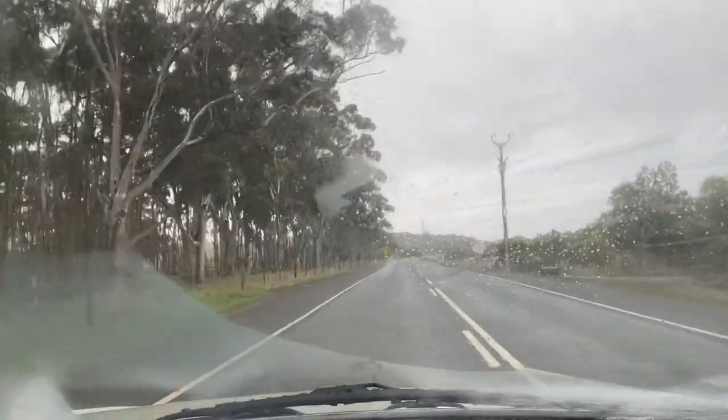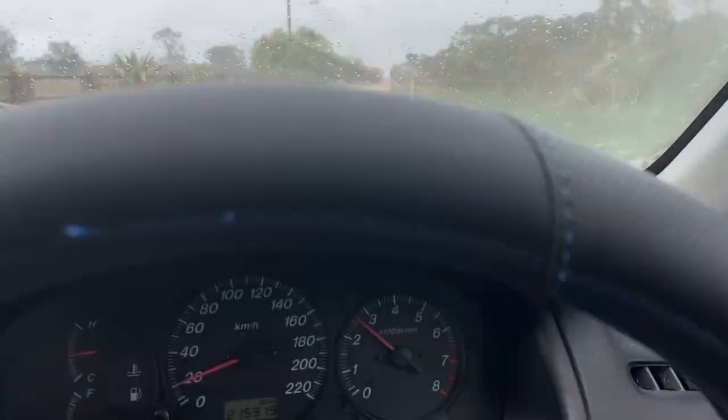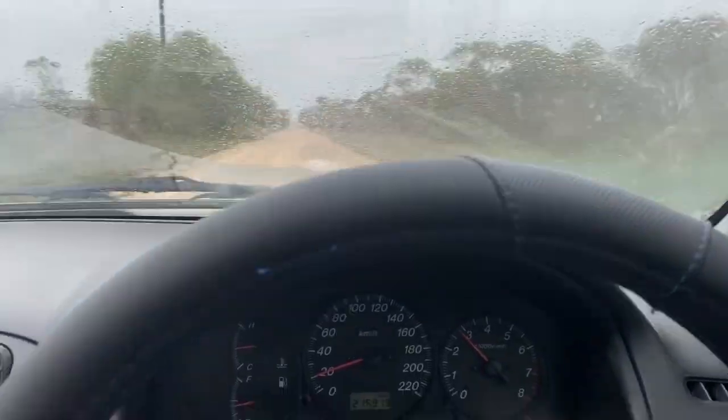Hey everyone, I'm Austin Both and today we're diving into an epic adventure through the Kinchina Conservation Park along the Jailbreak Trail, right here in South Australia.